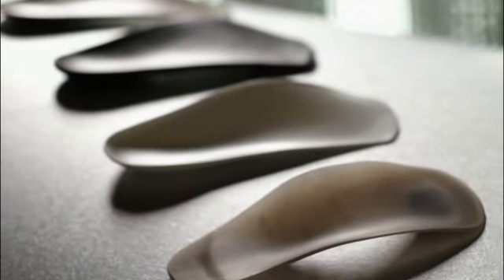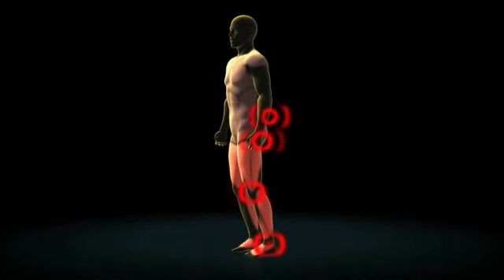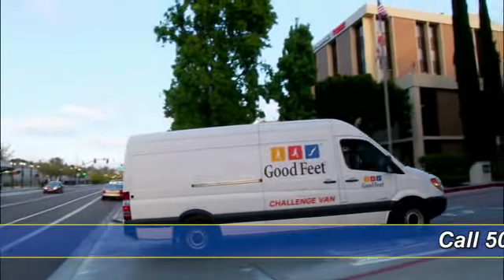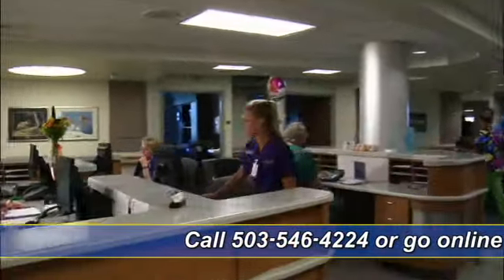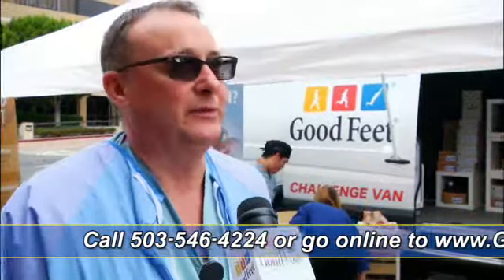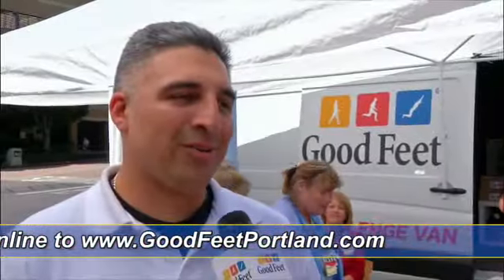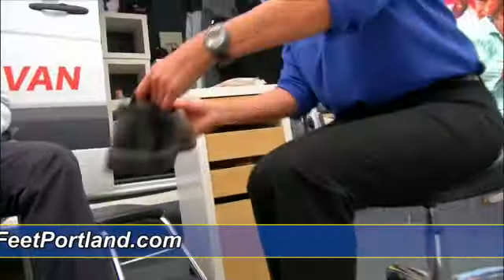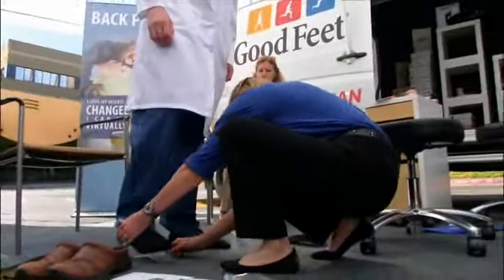Stay with us as we share how one remarkable product has changed the way doctors and researchers look at back, hip, knee, and foot pain. Plus, we'll take the Goodfeet Challenge van on the road to help some very busy people who work on their feet all day. My feet take a real bad beating. I've got flat feet, and I do have plantar fasciitis. Knee pain, hip pain, all the foot pain. I have pain all the time. I'll meet with these people and many more before and after they take our Goodfeet Challenge and find out who takes us up on our two-week challenge. I'm noticing a difference immediately. I feel terrific. I feel great.